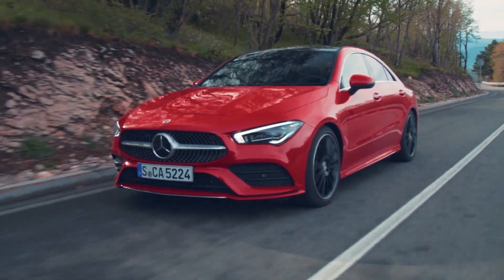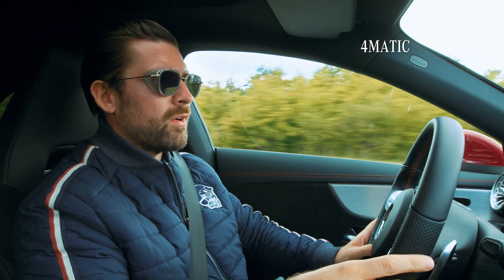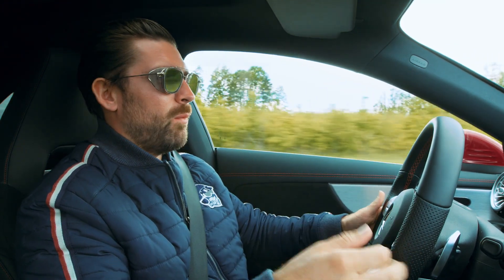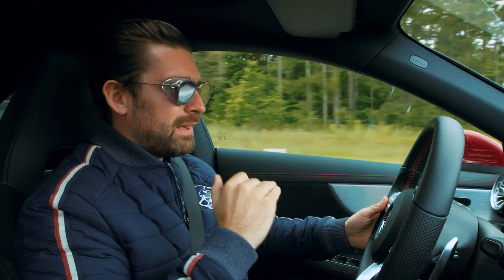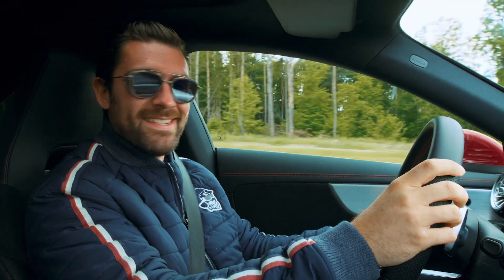And to tie all of that together, we even have the 4MATIC all-wheel drive system. What that results in is massive traction and once again massive confidence. Honestly, the amount of grip this thing has — you can just plant your foot in any gear and it just squats and goes. Such an awesome feeling.